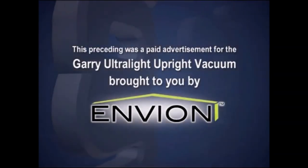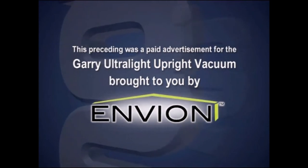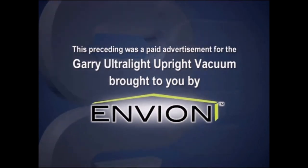The preceding was a paid advertisement for the Gary Ultralight Upright Vacuum, brought to you by Envion.